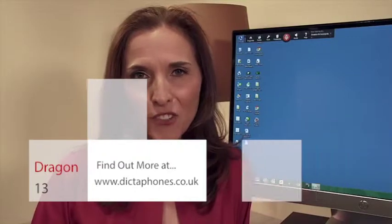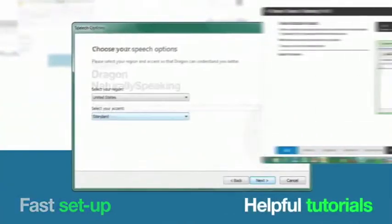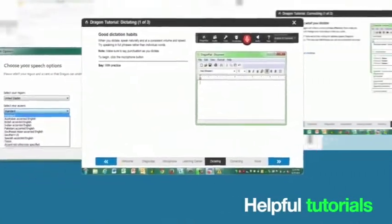Every day, millions of users rely on Dragon Speech Recognition software to achieve new levels of freedom and flexibility with their computers. Whether at work, home, or school, you can use your voice, your way, to realize your potential. Fast setup and helpful tutorials make it easy to get started.